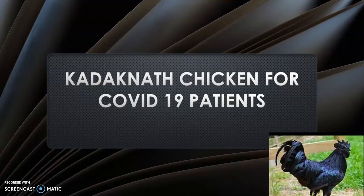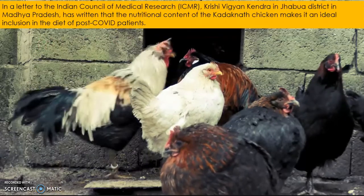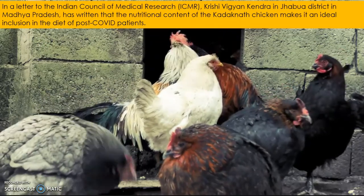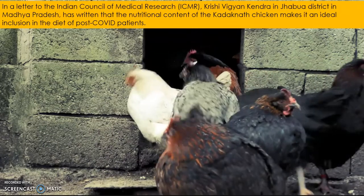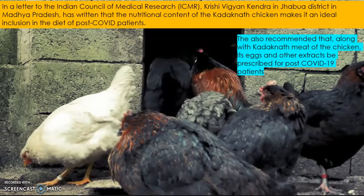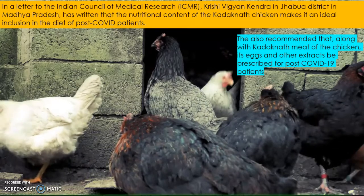In this video, let us discuss the role of Kadaknath chicken for COVID-19 patients. This black-colored chicken is known as Kadaknath. In a letter to the Indian Council of Medical Research (ICMR), the Krishi Vigyan Kendra in Jhabua district, Madhya Pradesh, has written that the nutritional content of Kadaknath chicken makes it an ideal inclusion in the diet of post-COVID patients. They also recommend that the meat, eggs, and other extracts of Kadaknath be prescribed for post-COVID-19 patients.